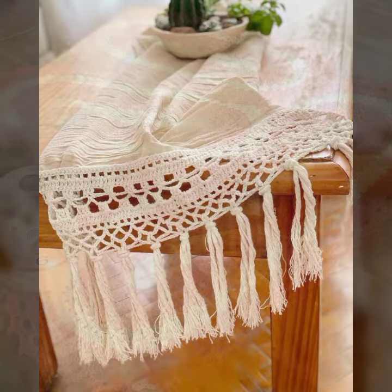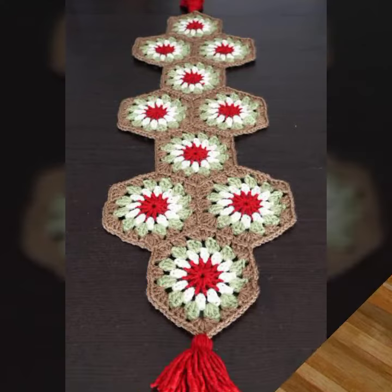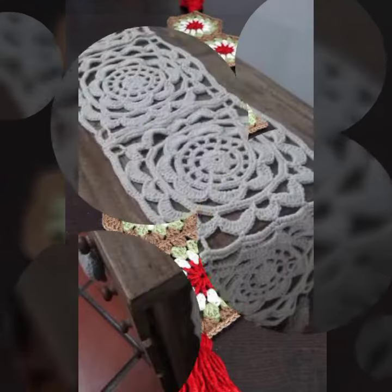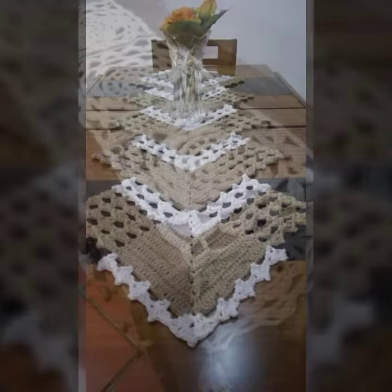Hello friends, welcome back to my YouTube channel. Today I will talk about more stylish and gorgeous collection of most demanding crochet table cover designs. Different designs, different ideas, different color combination contrasts are for you.